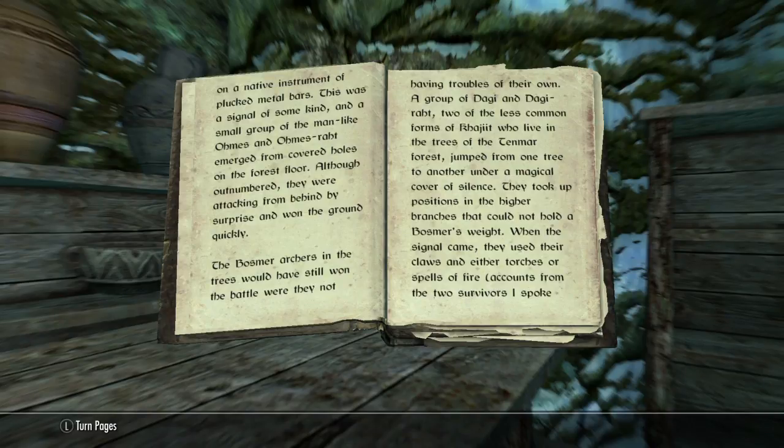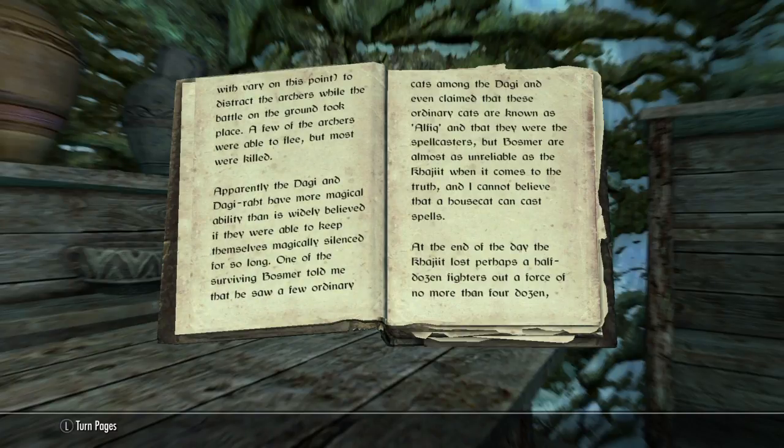The Bosmer archers in the trees would have still won the battle were they not having troubles of their own. A group of Dagi and Dagi-raht — two of the less common forms of Khajiit who live in the trees of the Tenmar Forest — jumped from one tree to another under a magical cover of silence. They took up positions in the higher branches that could not hold a Bosmer's weight. When the signal came, they used their claws and either tortures or spells of fire — accounts from the two survivors vary — to distract the archers. A few archers were able to flee, but most were killed. Apparently the Dagi and Dagi-raht have more magical ability than is widely believed, if they were able to keep themselves magically silenced for so long.